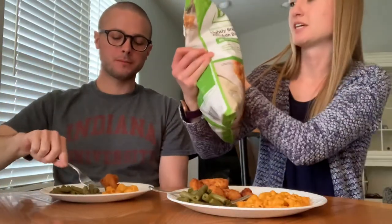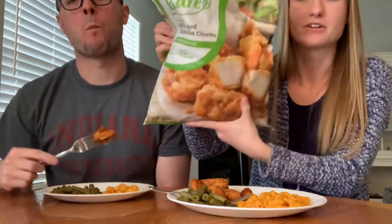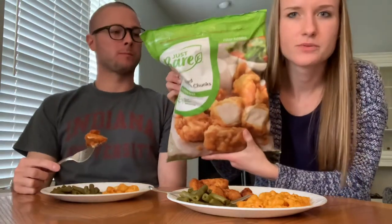And then the chicken nuggets — the brand is just Bare, with no antibiotics ever. I did get this at Costco and got the pasta at Kroger. So we do recommend the chicken nuggets. We do not recommend the pasta.